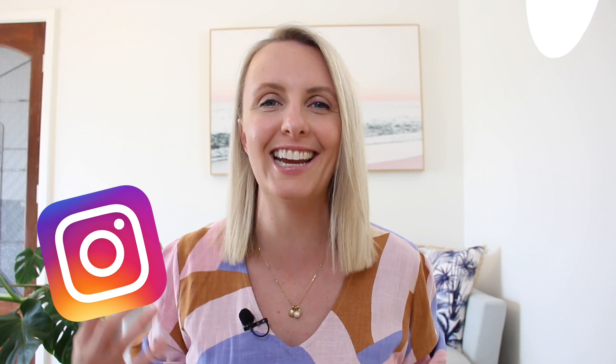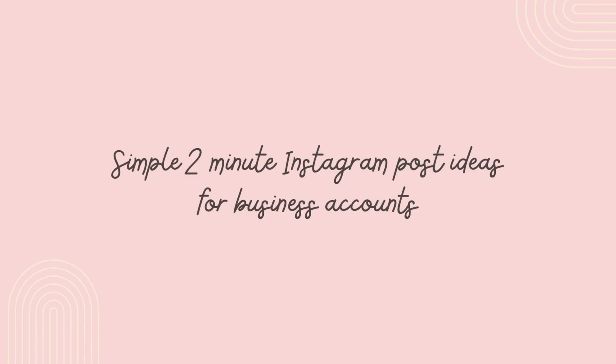If you're a business owner that's struggling to come up with ideas for Instagram to keep your content fresh and exciting and engaging for your community, then keep watching this video because I'll be sharing 10 simple content ideas for business.